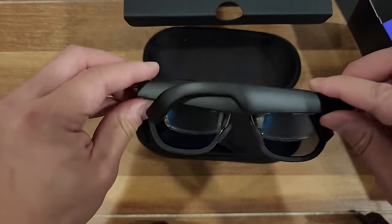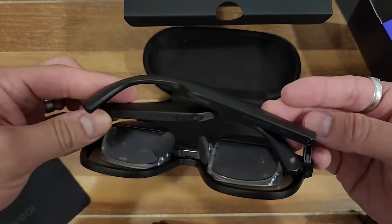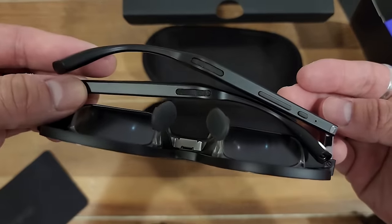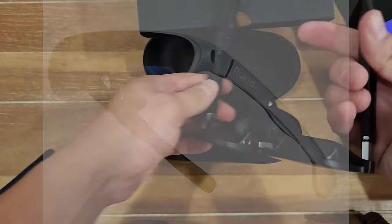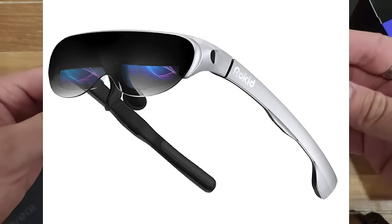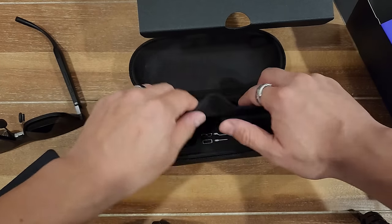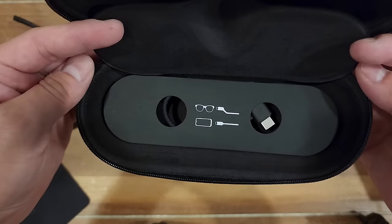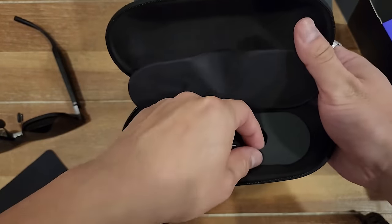Some more good points about these glasses are the weight, portability, looks, and that you don't need to charge them. Some might consider that a negative point, but I don't personally think so. For looks, the glasses themselves are pretty discreet. They don't look way over the top, unlike a competitor, the Rokid Airs. For the portability, they include a travel case, which can fit the glasses, USB-C cable, blackout cover, and a microfiber cloth.